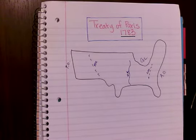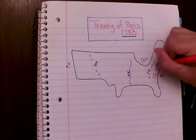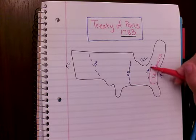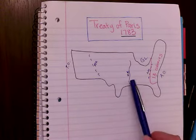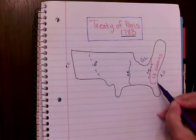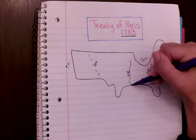Now, we know that the 13 colonies were on the East Coast right here on the other side of the Appalachian Mountains. And we know that after the French and Indian War, Great Britain is going to claim the land from the Atlantic Ocean to the Mississippi River. So when the war ends, the United States is officially going to claim the land from the Atlantic Ocean to the river right there.